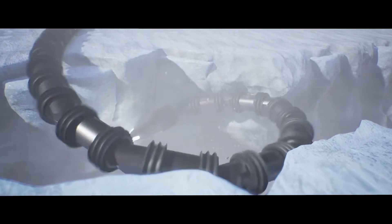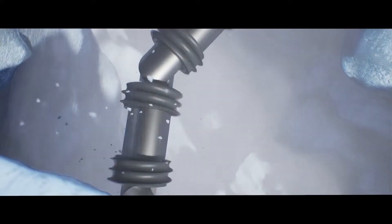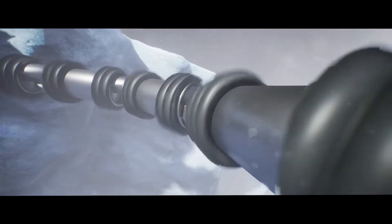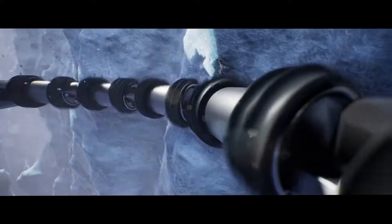Guided by pressure sensors, EELS would autonomously follow the flow of vapor streaming up the vent. It pushes on the side walls of the vent conduit, where the ice, heated and pressurized by the vent flow, acts remarkably like ice here on Earth.